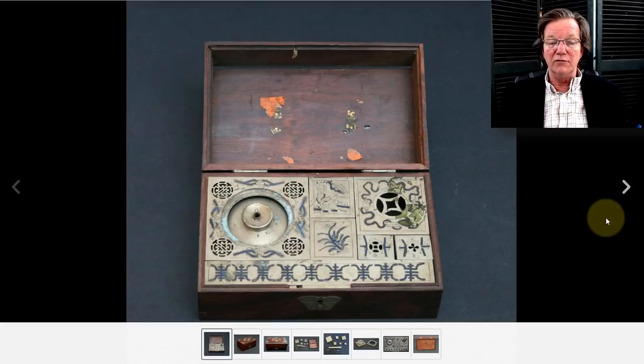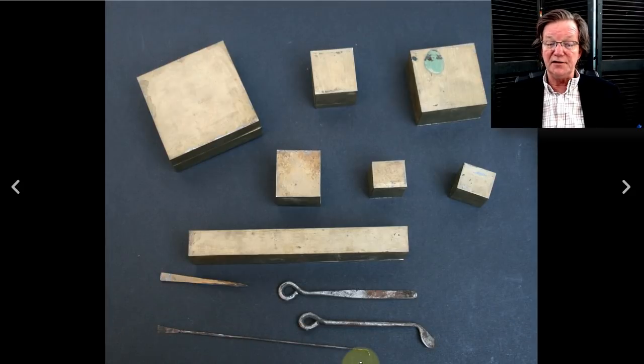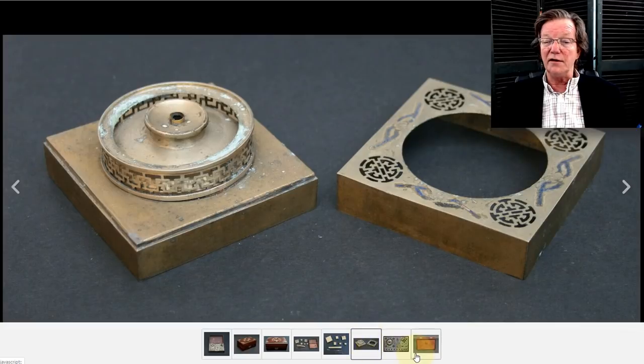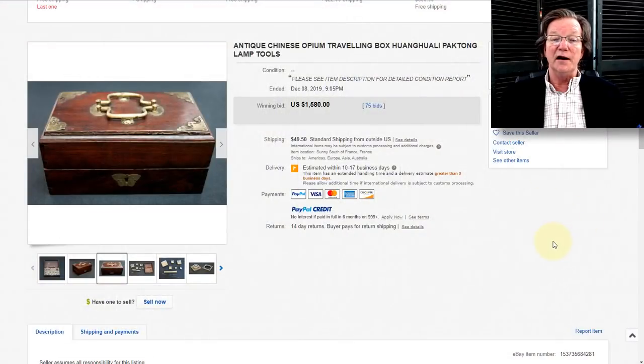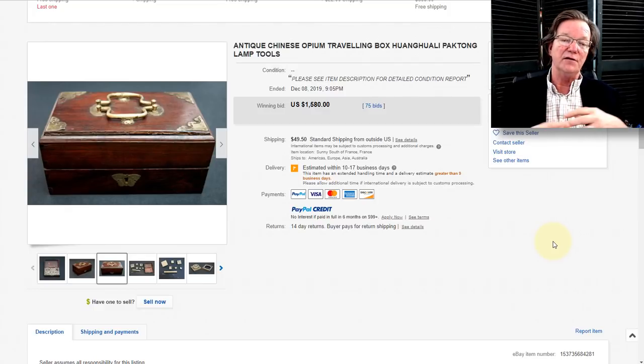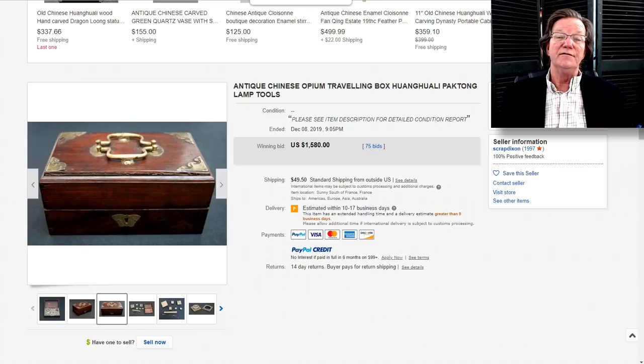Our friend Tony — Scrap Dixon over in France — had this nice little portable opium set. Very attractive, with a good box and nice hardware, late 19th, early 20th century. The accessories for working your drugs are all included — there's your lamp — and it all fits neat and tidy. It did pretty well at $1,580. Opium accoutrements, especially paktong ones of very good quality, are highly collectible. The collectors of this stuff are fairly aggressive, so they're worth learning about.